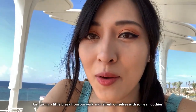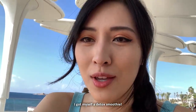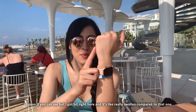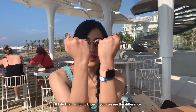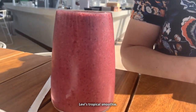Just taking a little break from our walk and refreshing ourselves with some smoothies. I got myself a detox smoothie. I got bit last night in my sleep — I don't know if you can see, but I got bit right here and it's really swollen. Detox smoothie and a nice tropical smoothie.